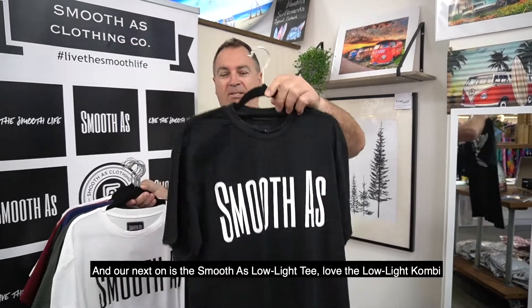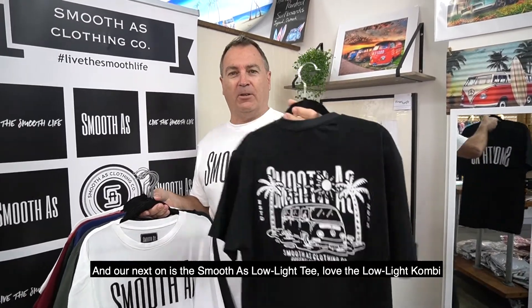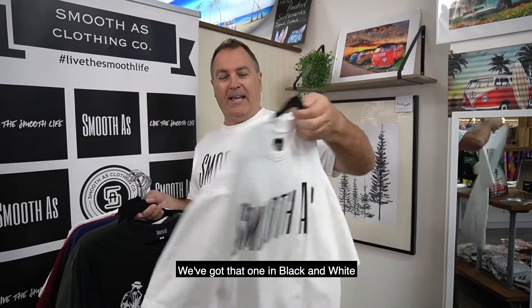Our next one is our Smooth As Lowlight Tee. Love the Lowlight Combi. We've got that one in black and white.